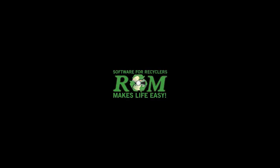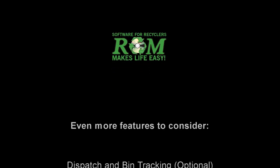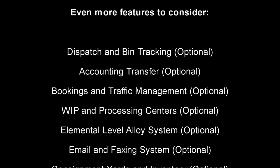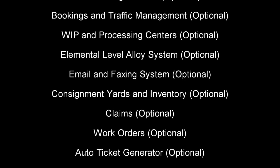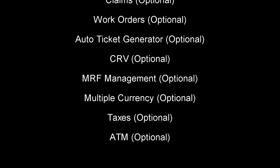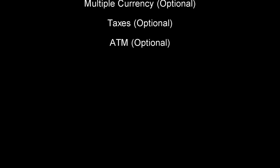21st Century Programming will customize any of its product packages to meet your needs, regardless of size, users, or number of locations your company has. Thank you so much for watching ROM in Action. While we've only had a short amount of time to briefly tell you about our software, we invite you to take an online web demonstration of our product at a future date. Please speak with one of our friendly sales staff or visit our website to schedule a demo today.